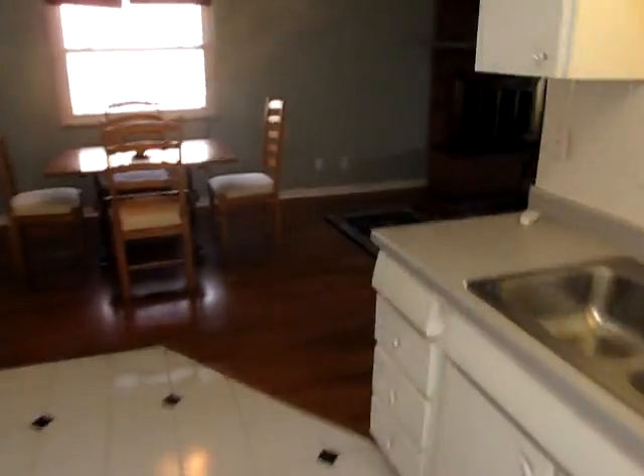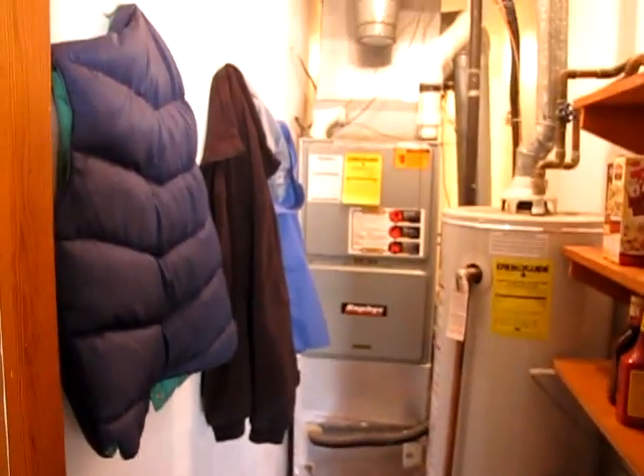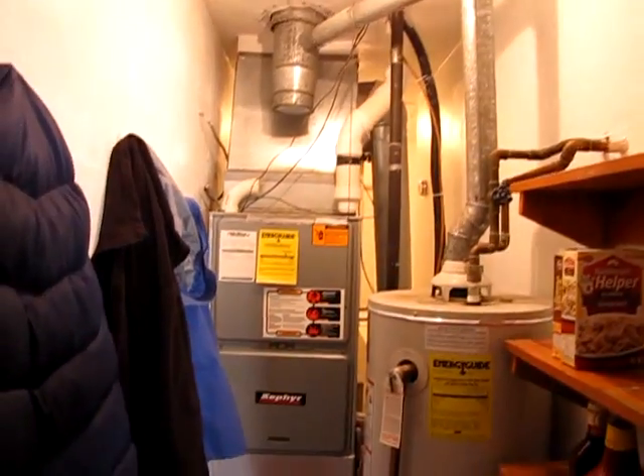I forgot to show you one thing — let's walk back around. This is the other side of the utility room. Here you can see there's more storage for coats and a little pantry. Here you can see the furnace, which looks to be high efficiency. From here we can go to the kitchen, back to the entry, or through the living room back to the bedrooms.